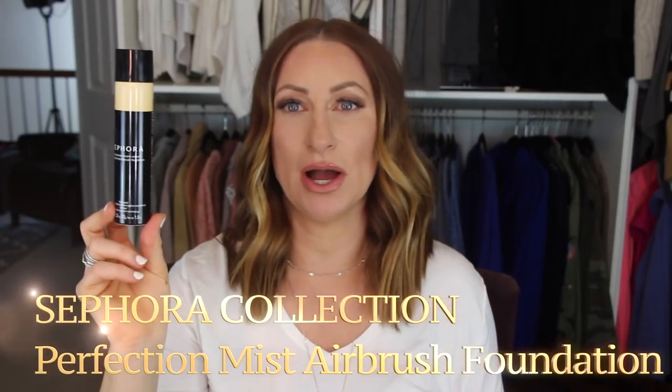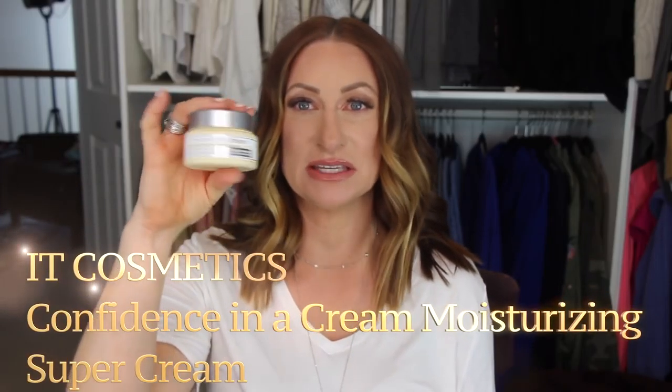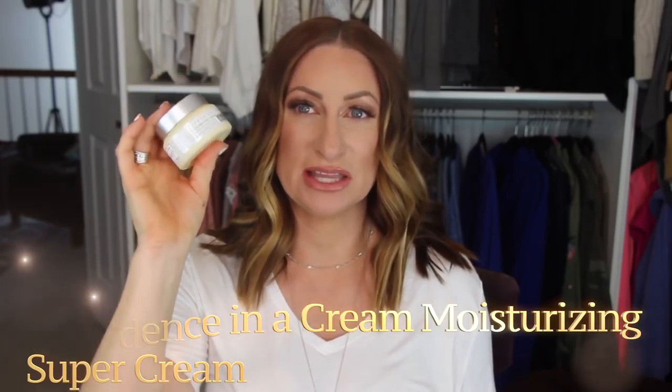I also finished a Perfection Mist Airbrush Foundation in the color Fawn. A little trick I do — since I've been using my skincare down my chest and neck, it doesn't match correctly, so I've been using this on a big brush on my chest before applying makeup. Last empty is IT Cosmetics Confidence in a Cream — I love this stuff. I was using it as my nighttime moisturizer on my neck and chest since it's more moisturizing than my typical Obagi moisturizer.